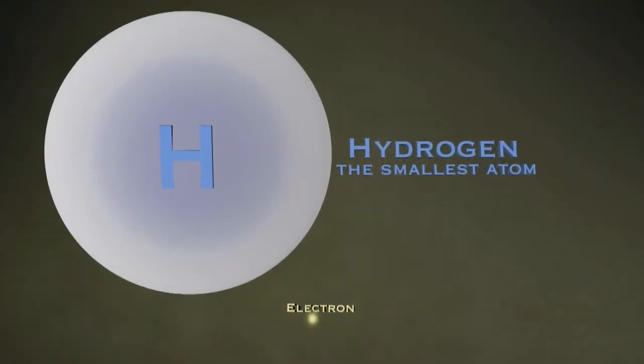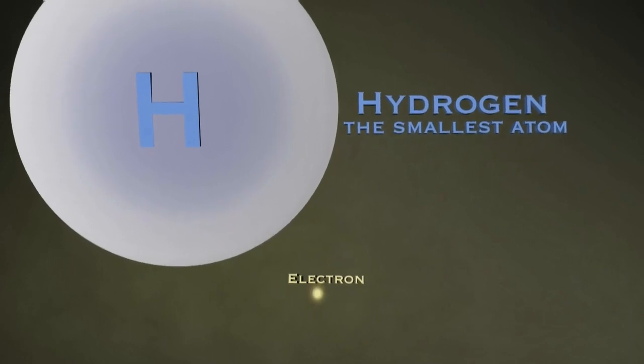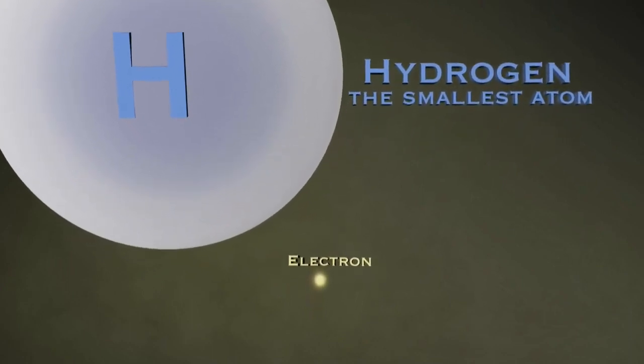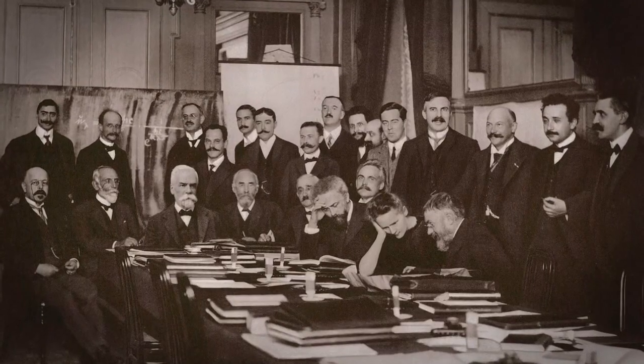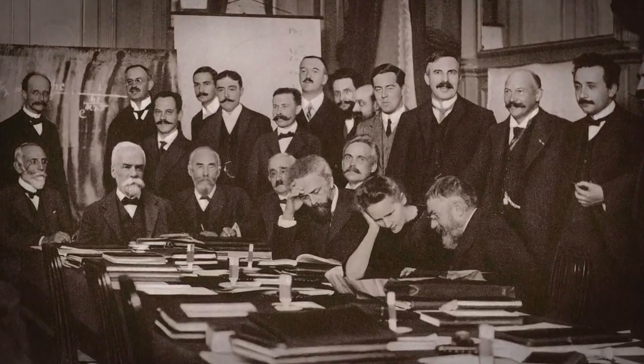These things were much, much smaller than anyone had ever thought a kind of physical thing could be. But over time, people began to agree that this was a piece of every atom in the universe — that all of matter had these little parts inside them. Now the race was on to identify the rest of the atom's pieces and understand how they fit together.